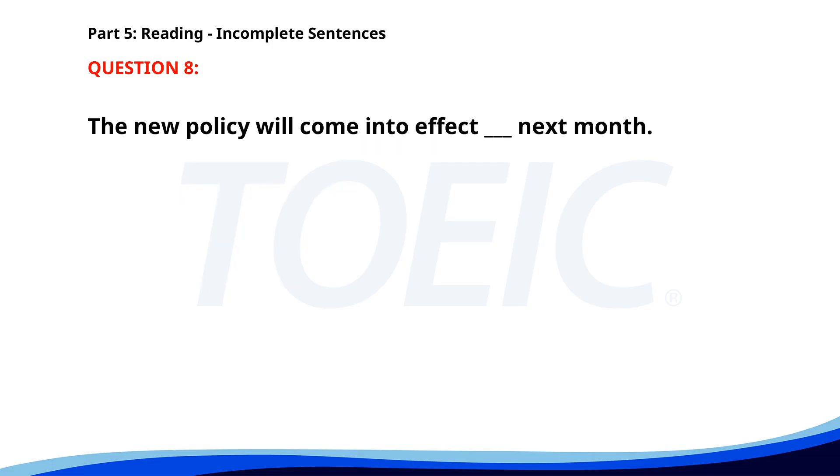Number eight. The new policy will come into effect ___ next month. A. By. B. At. C. In. D. On. The correct answer is D: On.